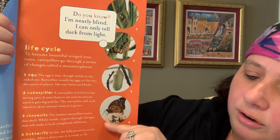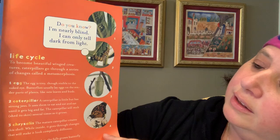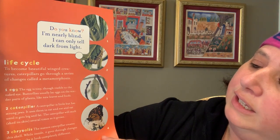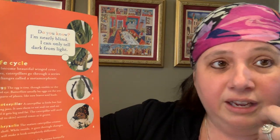The stage our caterpillars are in right now is called the chrysalis stage. After the caterpillars have eaten and eaten and gotten bigger and fatter, they will molt — which means they shed their skin — and it starts to grow. The caterpillar creates a shell, and while it's inside, it goes through changes.